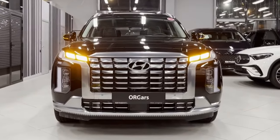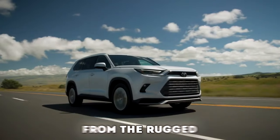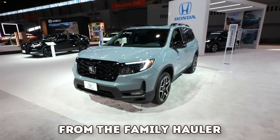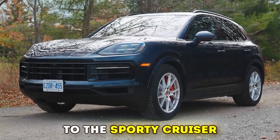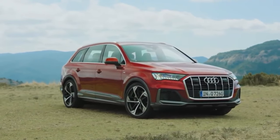Looking for the perfect midsize SUV? We've got you covered! From the affordable to the luxurious, from the rugged to the refined, from the family hauler to the sporty cruiser, we've rounded up the best of 2024, in no particular order.